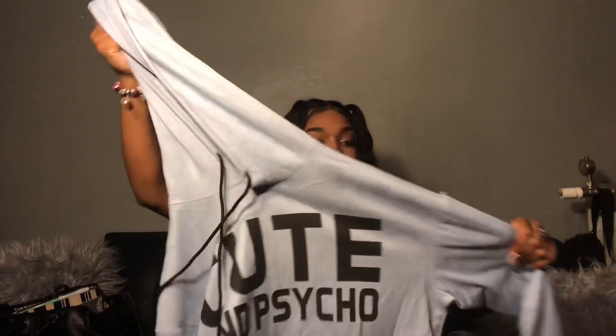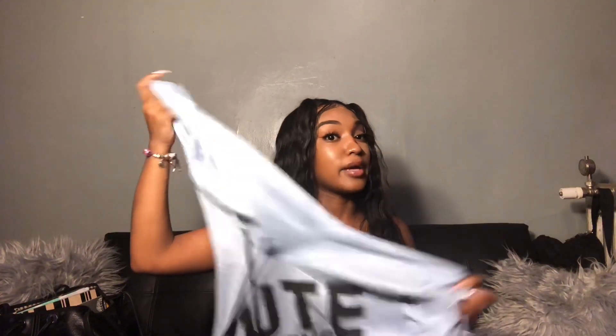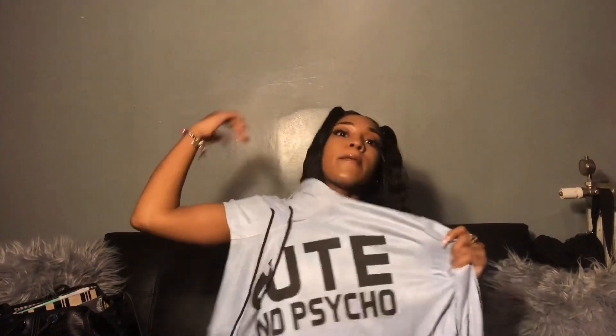This next one is like a sweatshirt type of thing — basically a sweater. Oh, this is nice material! I did not know it was going to be this good quality. It's velvet — I did not know it was gonna be velvet, which I'm not mad about because this feels really really good. And it says 'Cute' and 'Psycho' on it.